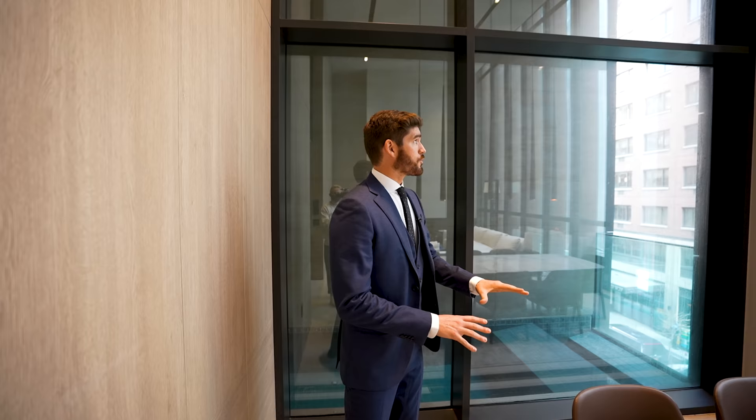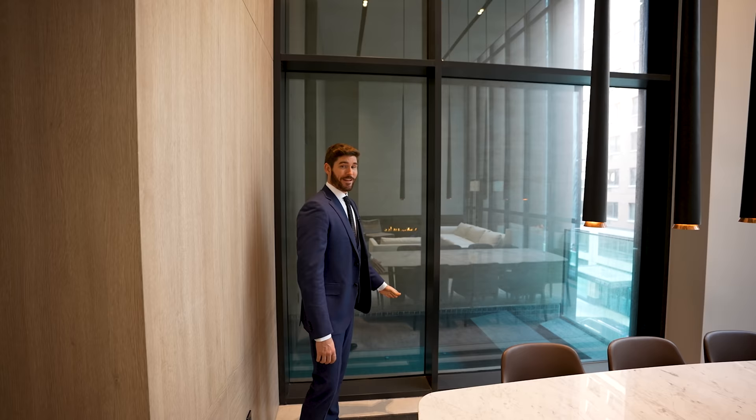Behind me in the dining room, we also have floor-to-ceiling glass windows. And if you look — that's actually a swimming pool in this apartment. You wouldn't really think in an apartment like this that there would be a swimming pool, but we'll get to that in a second. For now, let's head from the dining room to the kitchen.